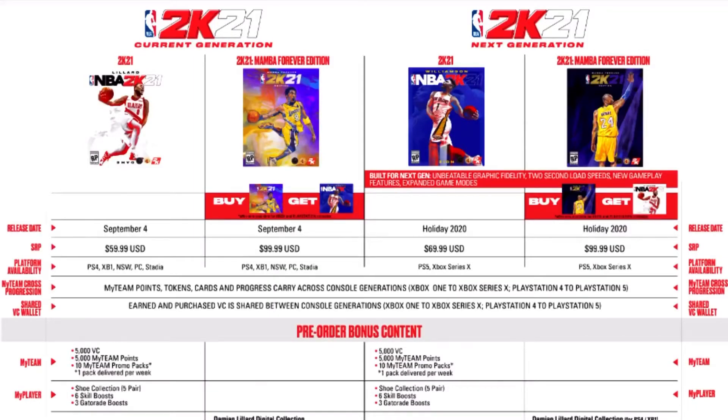These are all the prices and the release dates. Yesterday I didn't talk about Zion Williamson's cover or him being the cover, but in the trailer they showed different places and most people are thinking it could be the park where you can go to different places. As you can see, there's going to be two different Mamba Editions — one for PS4 and PS5, and Xbox One and Xbox Series X, and some other ones, and PC.